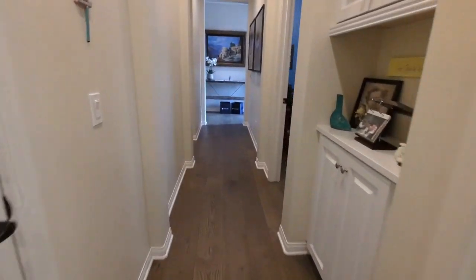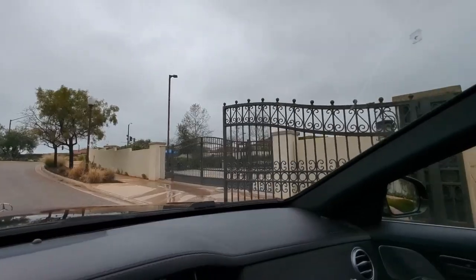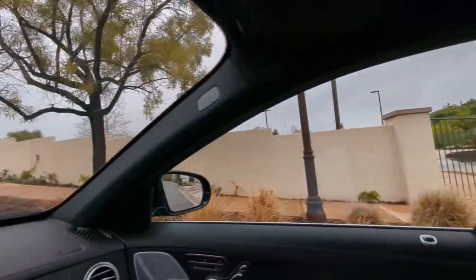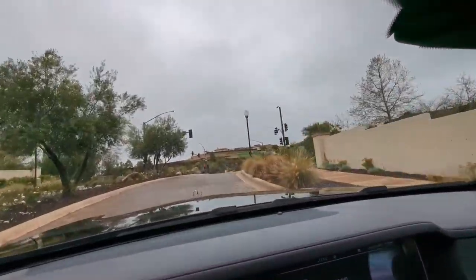Alright, that's our tour today. Heading out the gate — you've got pickleball courts here, that's where the action is. Nobody out there in the rain though.